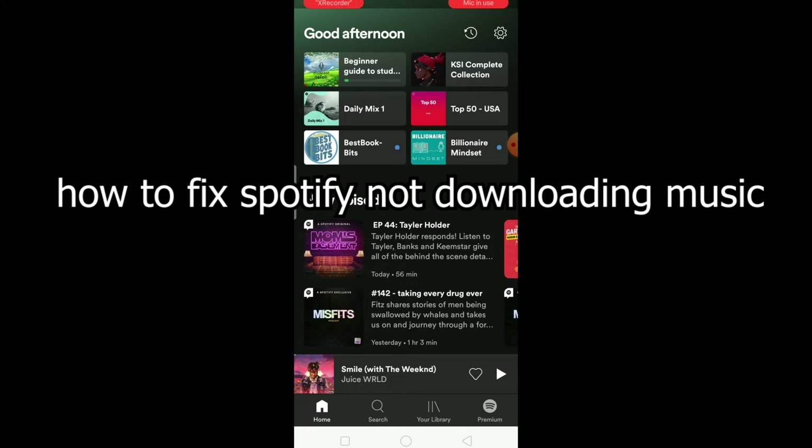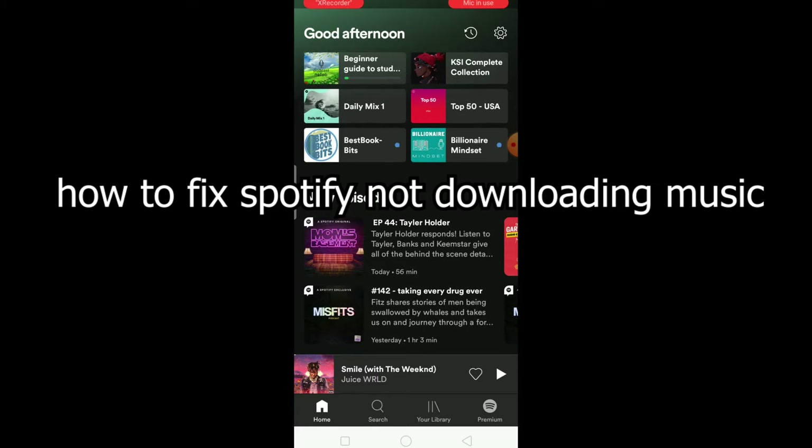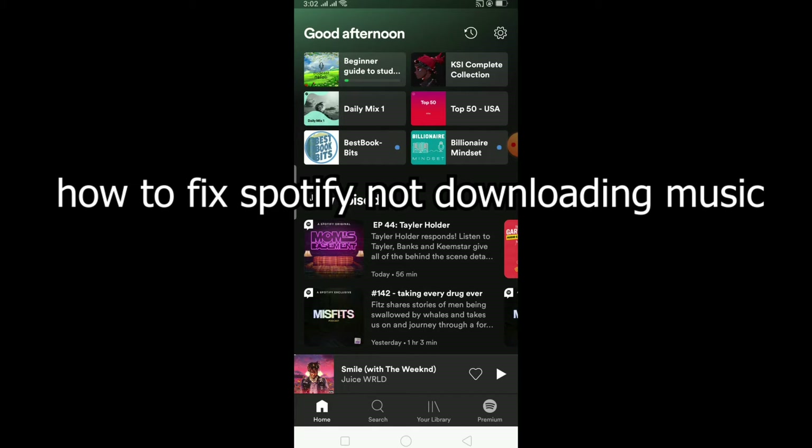So if you're trying to download music from Spotify and it's not downloading, the first reason could be that your phone storage is full. If your phone storage is full, there's no space to store the music, so make sure your phone has enough storage to store what you're downloading.